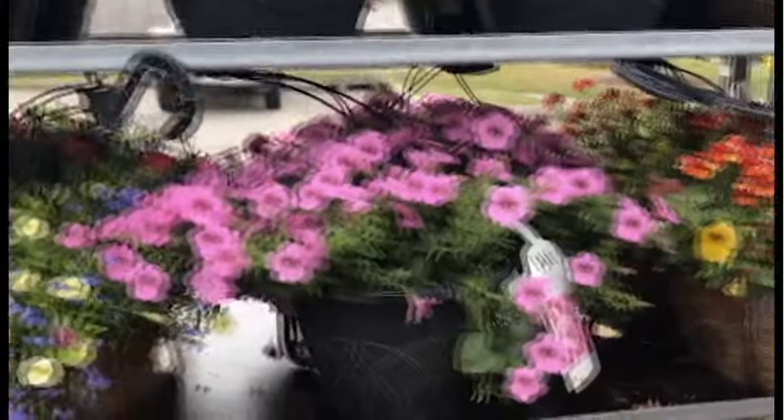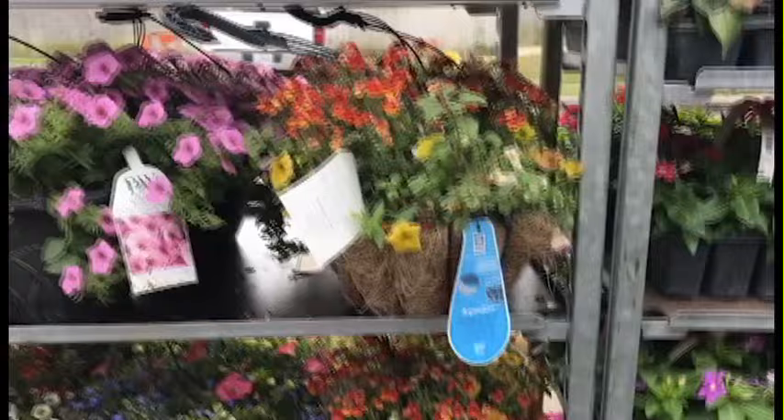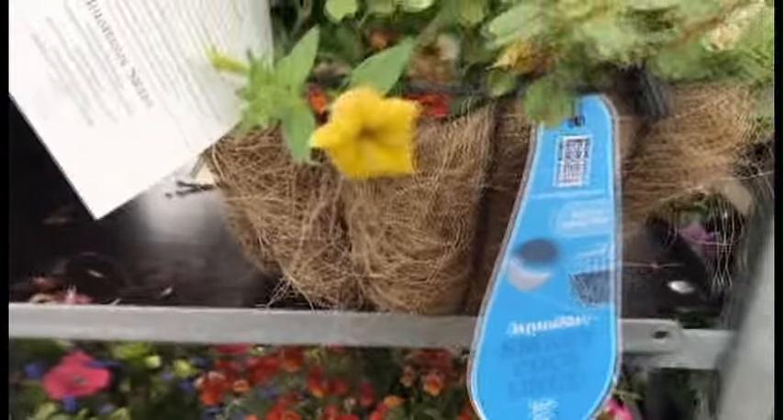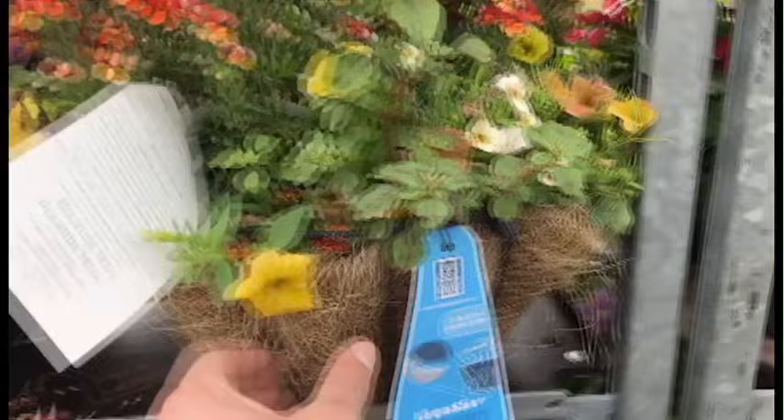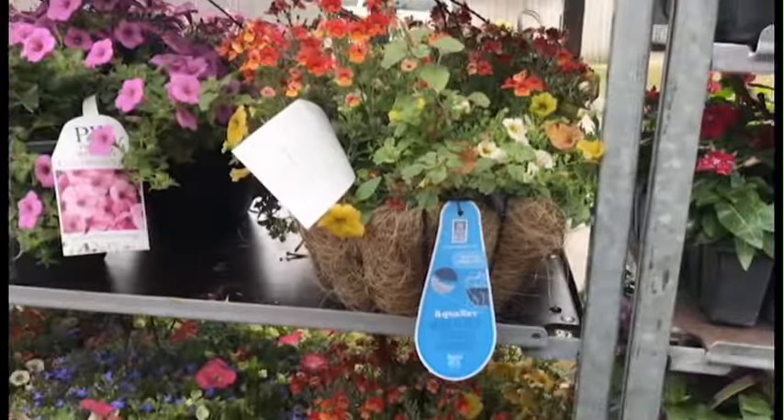At Home Depot they already have some mixed baskets — the Proven Winners plants — in them. You can see these Aqua Saver hanging baskets, though I don't know how much I would trust them; those liners look a little bit old.